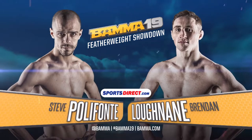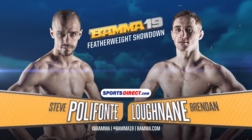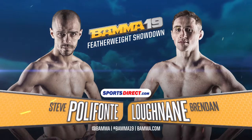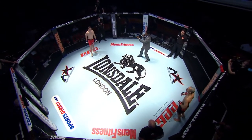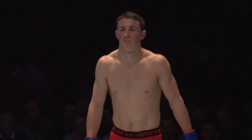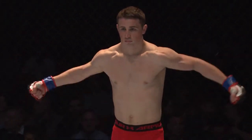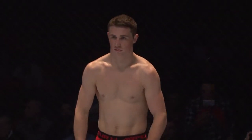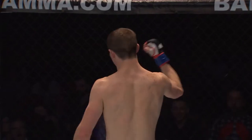Bama fans, fight fans, we are ready! Three five-minute rounds in Bama's featherweight division. Welcome to the new age. Introducing first, fighting out of the blue corner, he stands five feet ten inches tall and weighed in at 145.4 pounds. A record of nine wins, one loss and zero draws. Representing All Power Gym from Manchester, England — Brandon Loughnane.